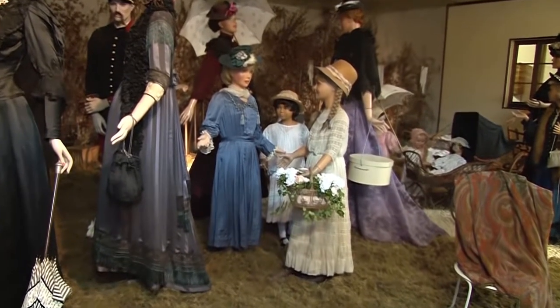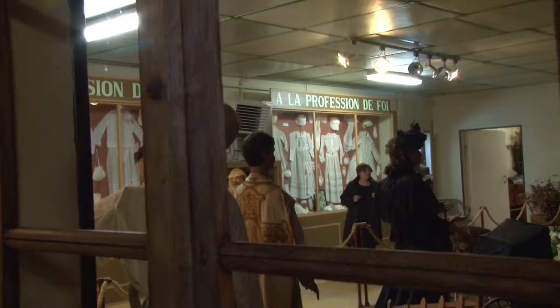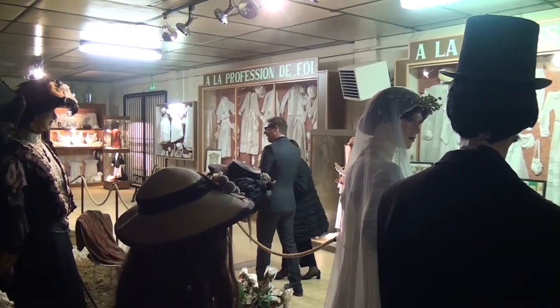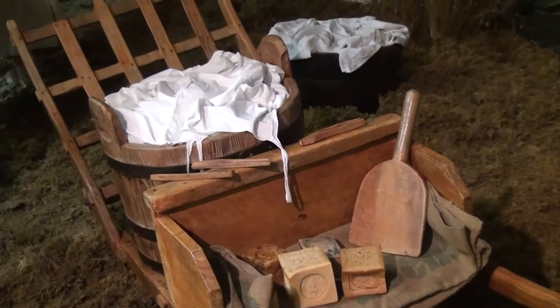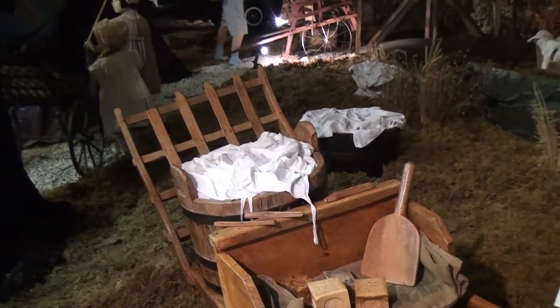J'ai vu que derrière tous ces mannequins, il y avait quelque chose d'intéressant aussi. Les lamandaires — ça va faire plaisir à ma grand-mère. Les lamandaires dans la vieille, avec la mouette. Le cuvier, les planches à laver, les battoirs.